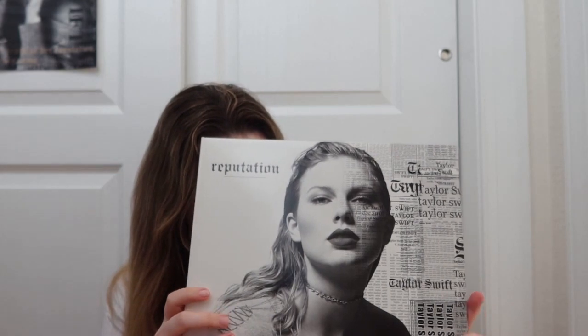Next up, this was given to me as a gift and I'm forever grateful. This is the Reputation vinyl and it's the picture disc. It's beautiful — it really is. It was given to me for Christmas in 2018.